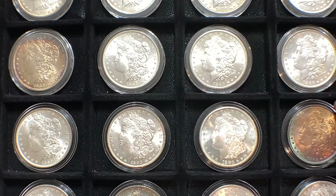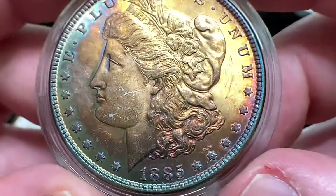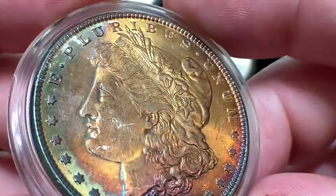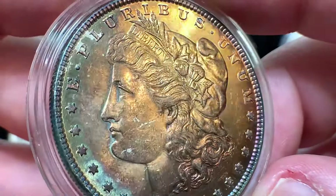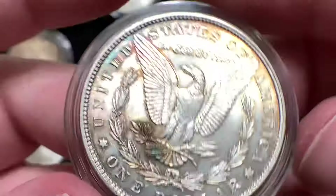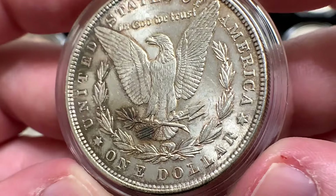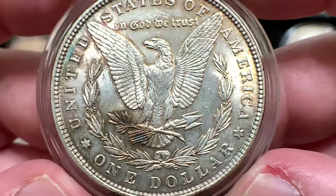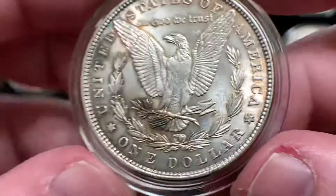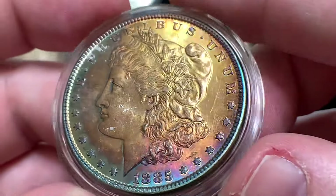The next one — everybody knows if you've been watching the channel — is that 1885 Philadelphia that I bought and cracked out of a PCI holder. We all kind of agreed this is artificial toning because of the substance on the obverse of the coin. Some people argue this is not a mint state coin but an AU coin. I don't necessarily see it being an AU, but it's tough to say because when you get into those Mint State 60 coins versus AU 58, the difference is really hard to see. With all this toning on the obverse it makes it a little bit harder, but there are a lot of marks on this. I'd say it's a low mint state coin.